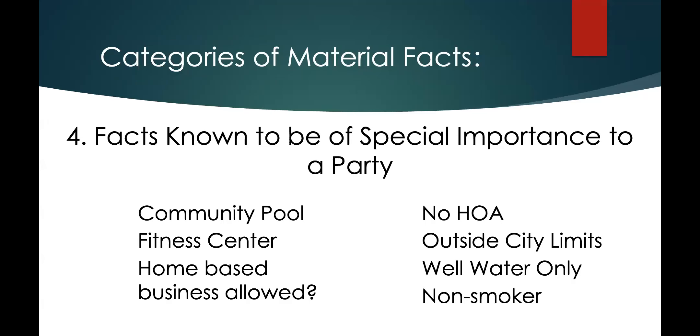More examples of things of special importance to a party: if a buyer tells you they will only want to live in a neighborhood that has a community pool, you can't just search for subdivisions in an HOA because not every HOA has a pool. Sometimes they might say 'I don't want an HOA.' I was talking with a buyer yesterday — they want a house on two to five acres — and there are lots of homes on two to five acres that are inside an HOA. So I had to filter my search further to remove homeowners associations. If they want to be outside city limits, if they want well water or don't want well water — these are all examples of facts known to be of special importance to a party in the transaction.